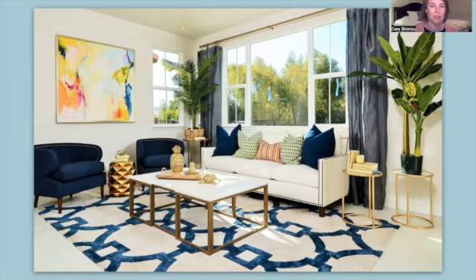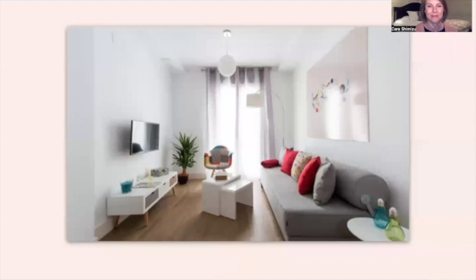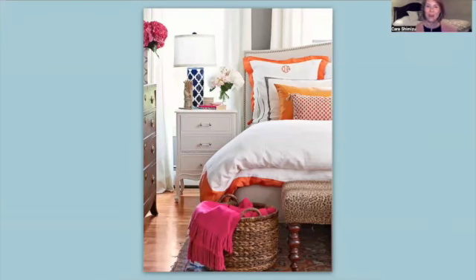Let's look at a few more examples — pale walls and vivid color. Lovely, simple rooms. Adding color will make a difference in the revenue that you can charge and get.